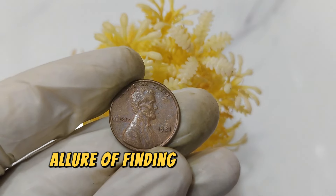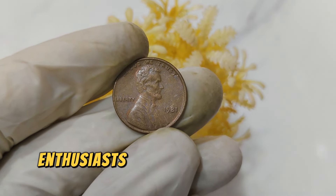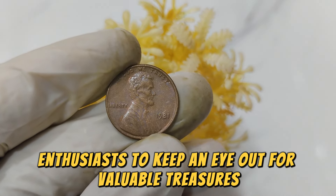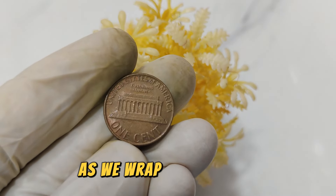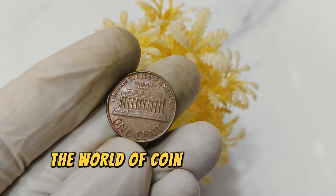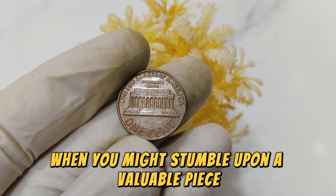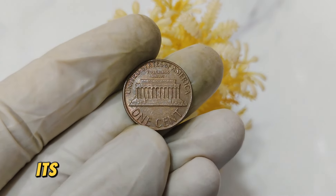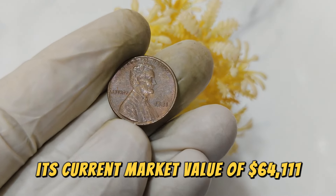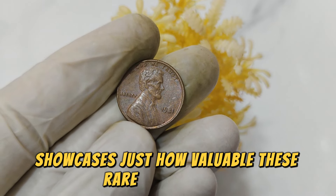The allure of finding a rare coin in everyday circulation adds excitement to the hobby, encouraging enthusiasts to keep an eye out for valuable treasures like the 1981 No Mint Mark penny. Its current market value of $64,111 showcases just how valuable these rare coins can be.